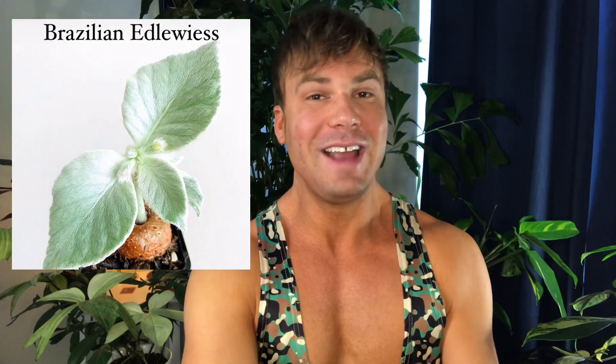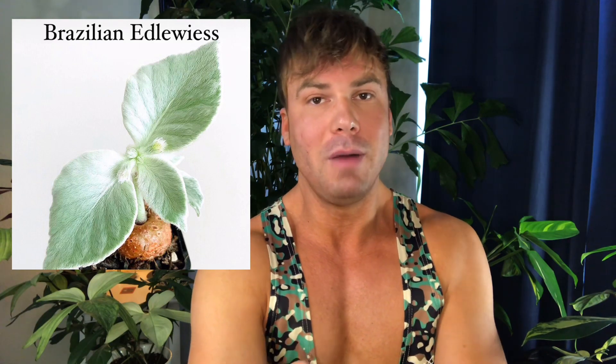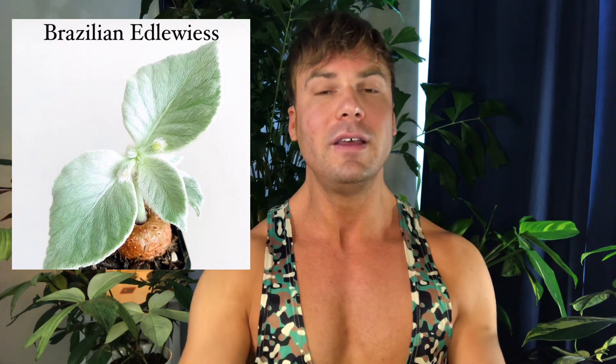Number three is my absolute favorite plant on the list — just all of the things for me. Brazilian Edelweiss. This white succulent to me looks like a cross between a muppet and a plant. I feel like if you turn it around it's just going to have googly eyes right there. This one is just all about the texture. It's so unique looking, and it's my first featured succulent so it's got to be my favorite tonight.